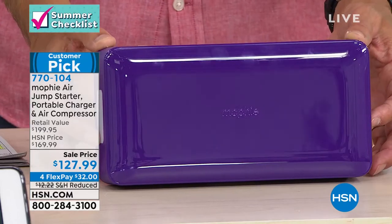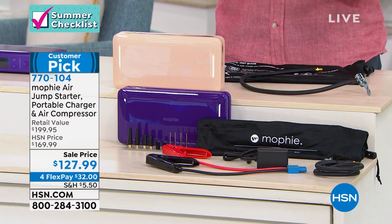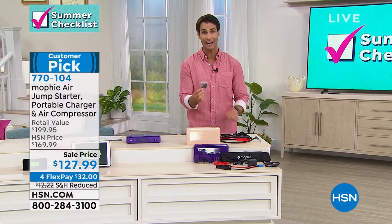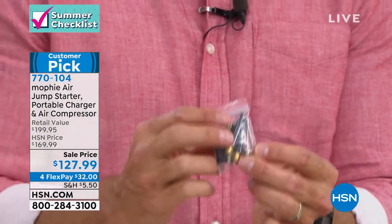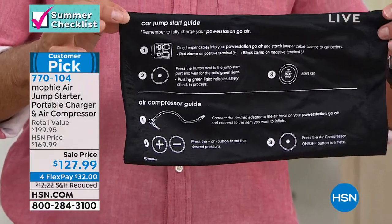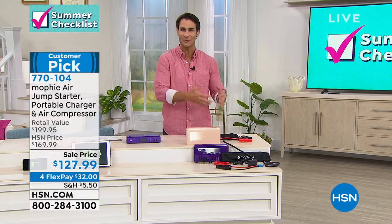You can take it to the beach or the park — maybe you're just airing up your favorite beach toys as well. You're getting jumper cables included. Look at the size of them — not intimidating, very easy to use and hook up. You're also getting all the tips you need to air up anything, whether it's sporting equipment, a paddleboard, or a kayak. And I love that you're getting a carrying case that has all the instructions printed right on it — so if you forget how to use it, it's right there on the bag. That's what separates Mophie from everyone else.